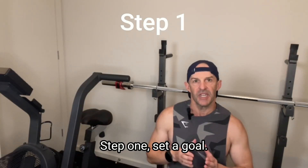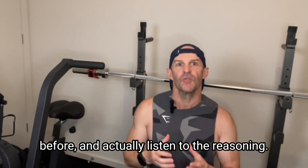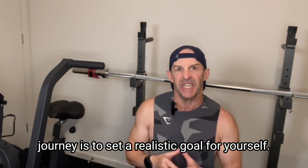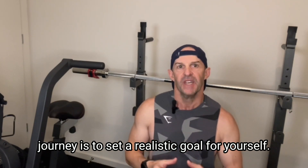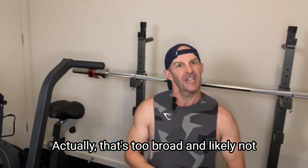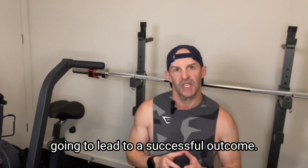Step 1: Set a goal. Stick with me if you think you've heard this all before and actually listen to the reasoning. The first step in starting your weight loss journey is to set a realistic goal for yourself. That's obvious, you say — my goal is to lose weight, right? Actually, that's too broad and likely not going to lead to a successful outcome.